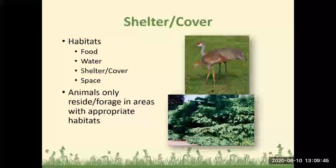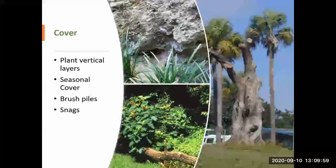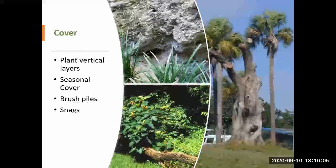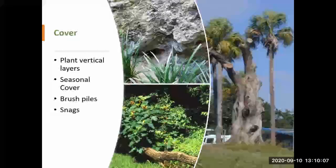Animal habitats need food, water, shelter and cover, and space. Animals are only going to reside or forage in areas with appropriate habitats. They need cover — vertical plant layers, seasonal cover, brush piles, and snags are all helpful.